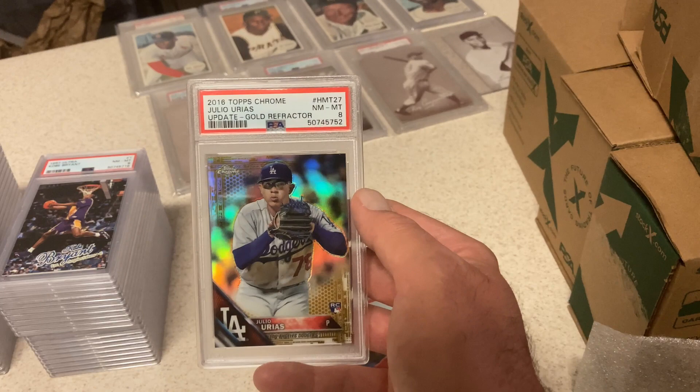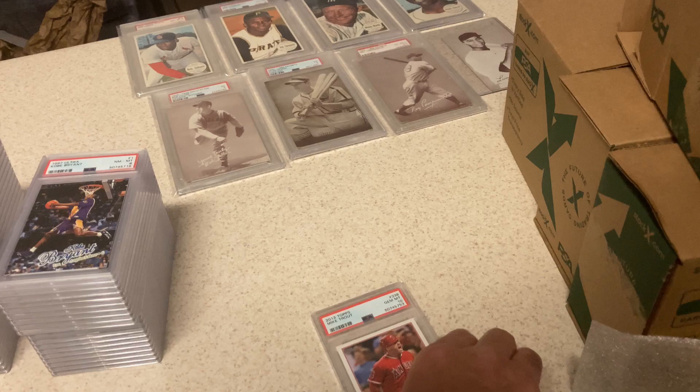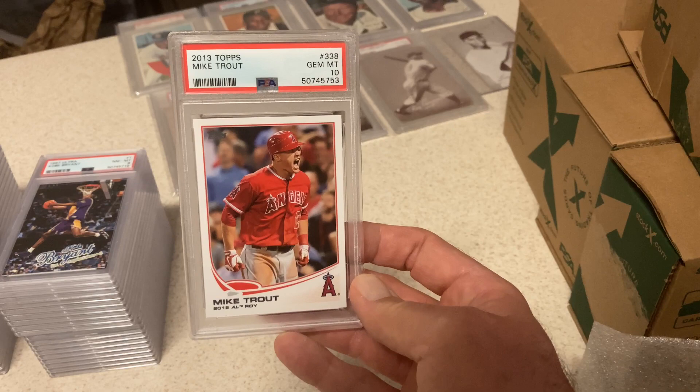I knew there was an issue — I think there's a line going up it. If they'd overlooked it, it would have gotten a 10, but they didn't. 2013 Trout — Gem Mint 10. Happy with that one.